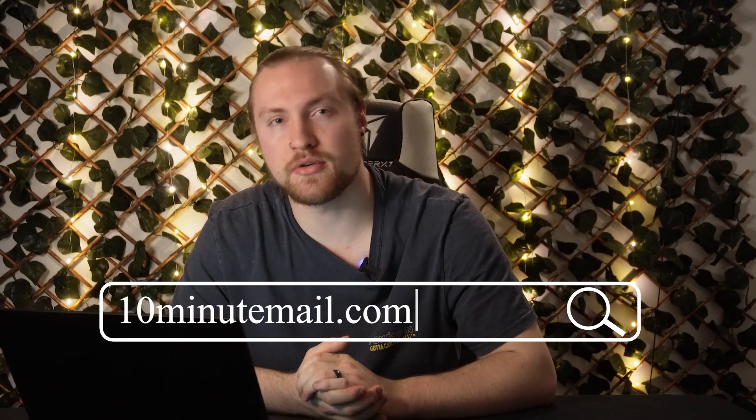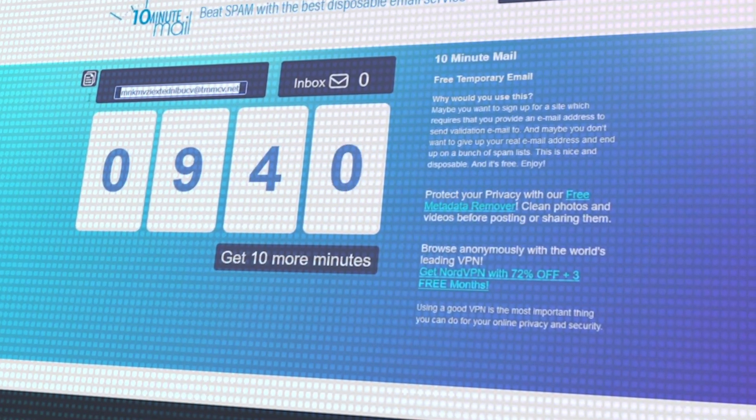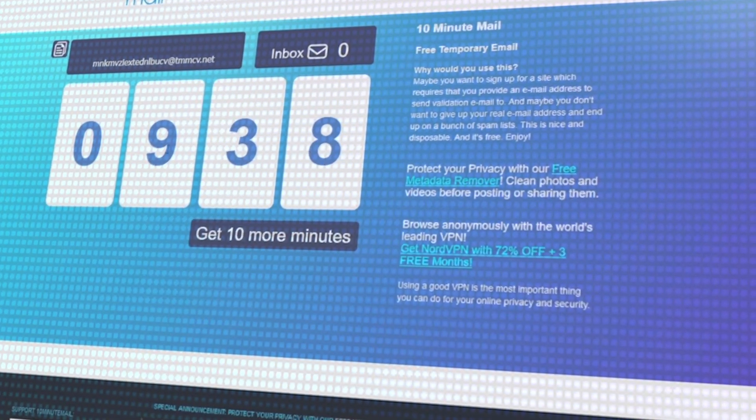First up on our list is 10minutemail.com. Have you ever been to a website and they require an email address before you can download something or proceed through to reading an article? 10 Minute Mail has you covered. It gives you an email address that lasts for 10 minutes so you can register an account and not have to clog up your usual email address with all this marketing and mumbo jumbo. I honestly use this website all the time.